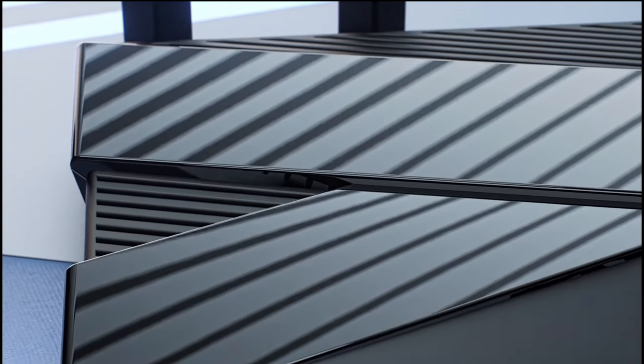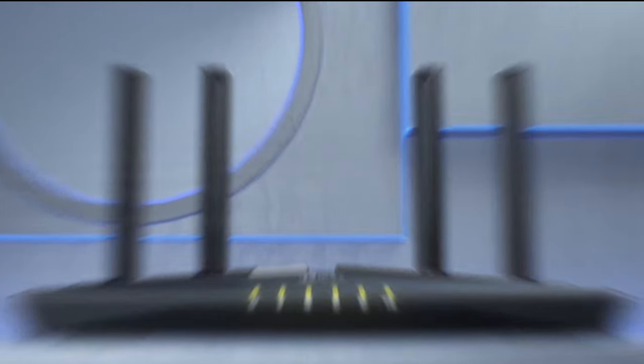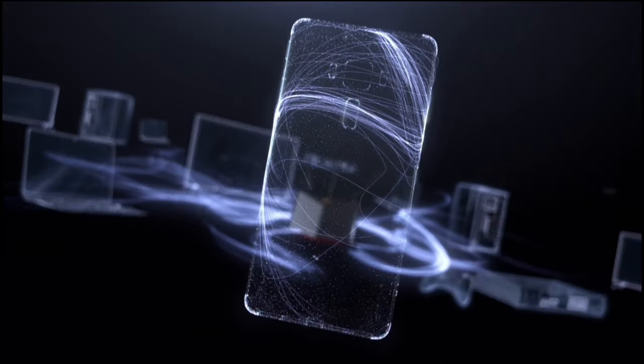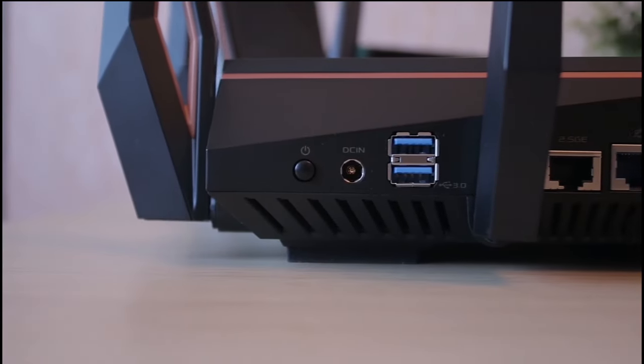But here's the catch: one of these routers has a feature that is a game-changer in the world of connectivity. Can you guess which one it is? Stay tuned till the end to find out. Let's get started on this journey to discover your next best investment in technology.